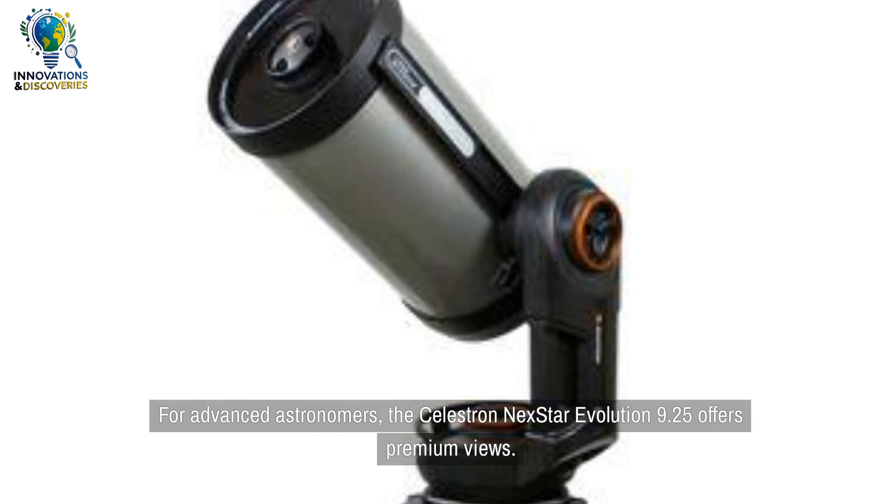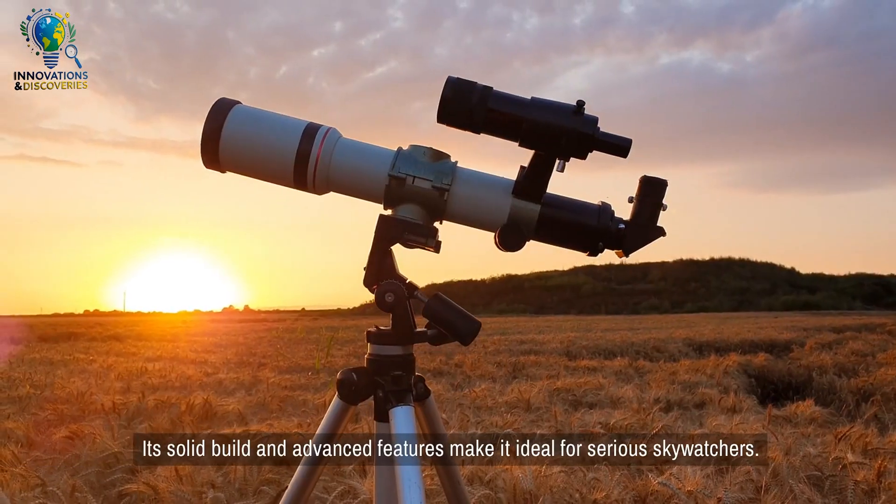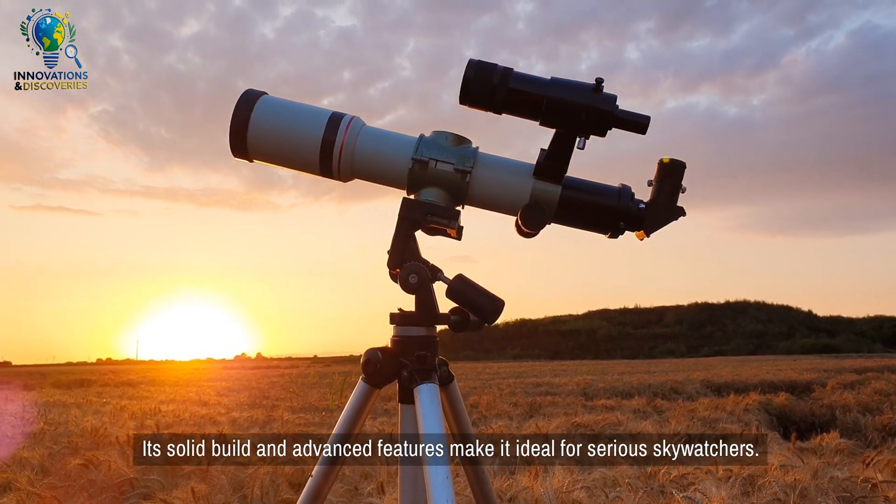For advanced astronomers, the Celestron NEXTSTAR Evolution 9.25 offers premium views. Its solid build and advanced features make it ideal for serious skywatchers.